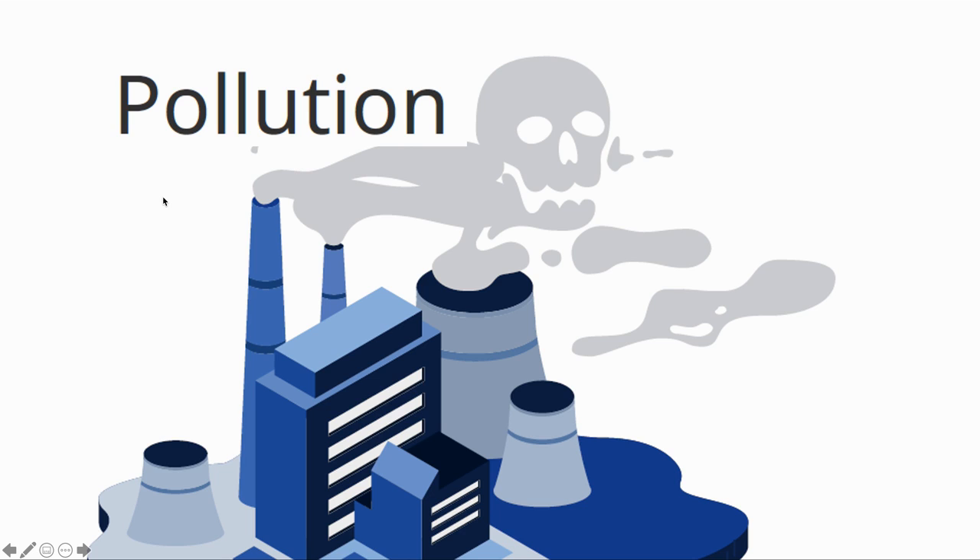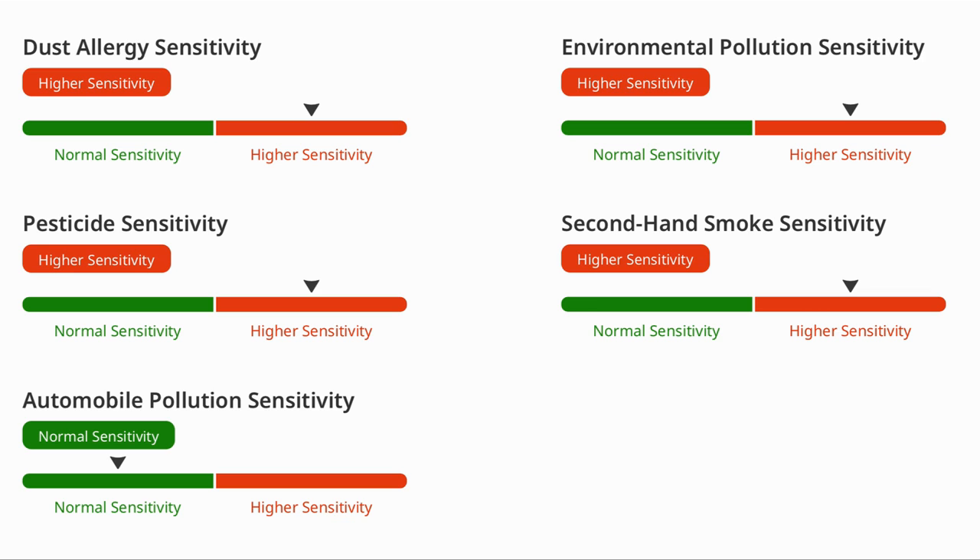And finally, pollution — what is your sensitivity to airborne pollutants? I am shown to have a high sensitivity to many of the pollutants, though I do seem to be more resistant than my wife.